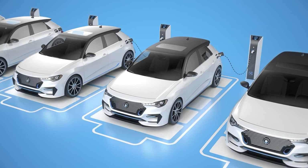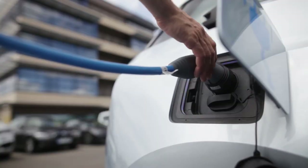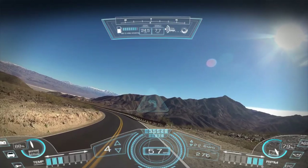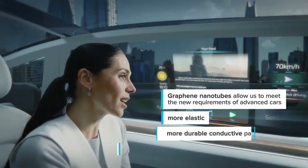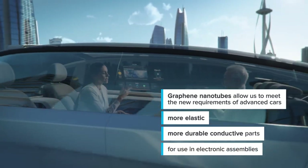Electronics have become an important part of our daily life. New cars are equipped with new devices, including flexible displays, start panels, and e-heating elements — and not so far away as we might think. Graphene nanotubes allow us to meet the new requirements of advanced cars with more elastic, more durable, conductive materials used in electronics assembling. Subscribe to the channel and stay tuned for the continuation of the New Cars, New Materials series.